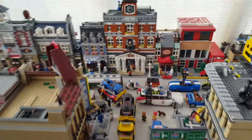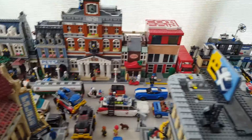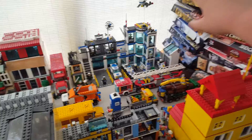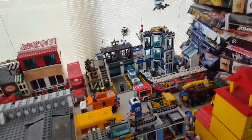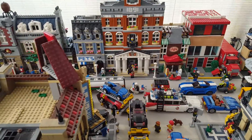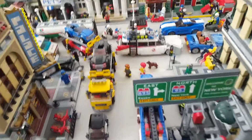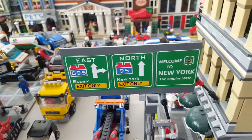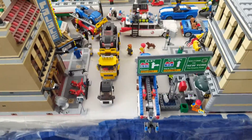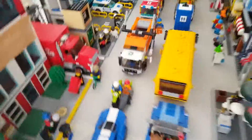Hey guys, welcome back. This video is about my Lego city — I've been saying I was going to do this and here it is. Don't mind the section over here; those are just unopened figures I bought recently or don't want to open. This is basically the beginning. I do have New York stickers I bought off eBay, and I just have a road that goes pretty far down. It's not a big city — it's pretty small actually.